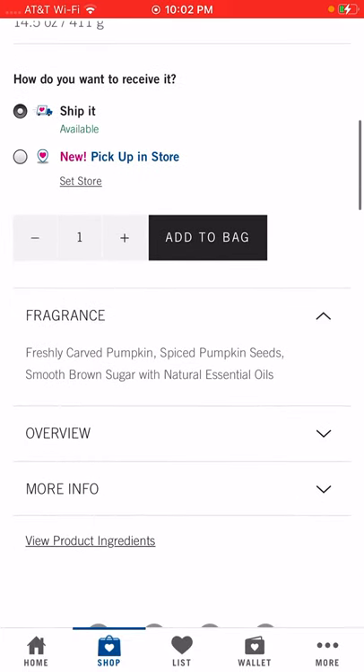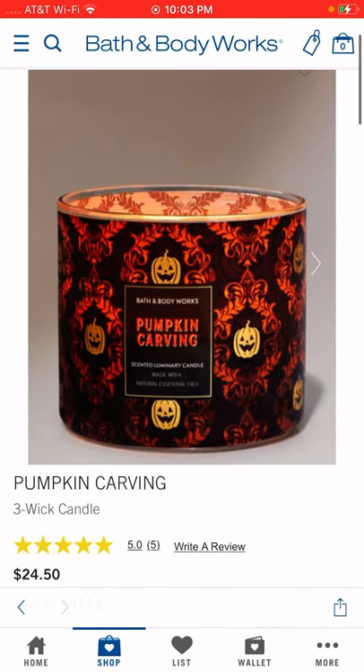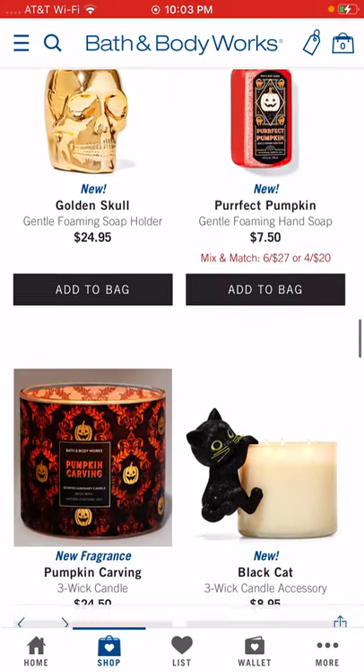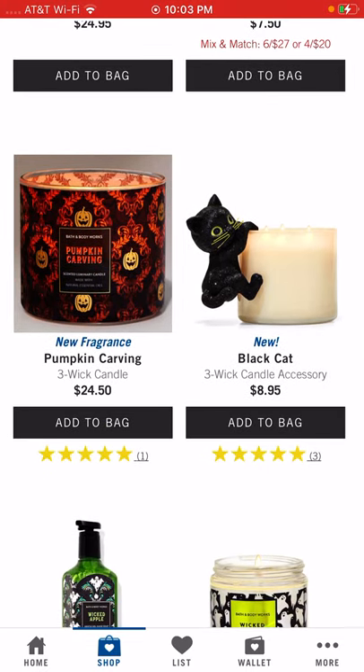The Pumpkin Carving candle is pumpkin spice, pumpkin seeds, and smooth brown sugar with essential oils — I bet that smells really good. You can almost display that all the way until you put out your Christmas decor because it goes along with fall. They've also got a black cat that hangs on the side of your candle.